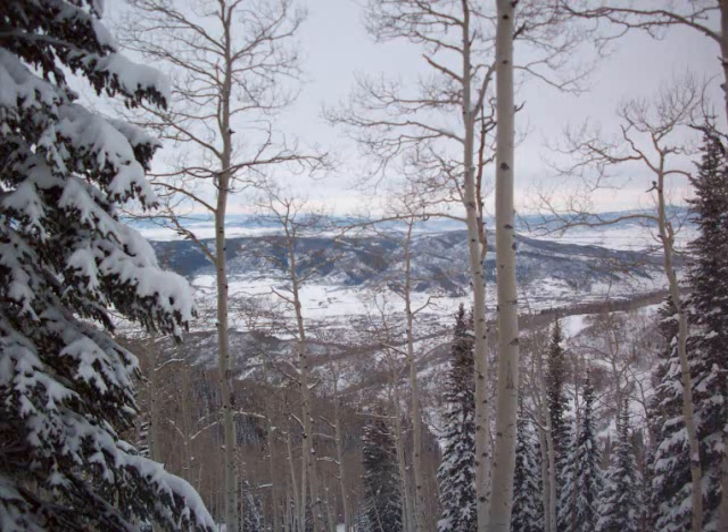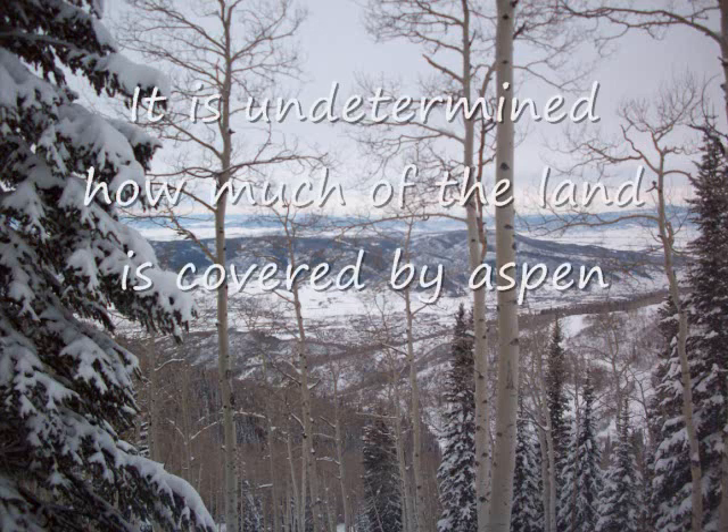It is rare to see an aspen tree growing solely by itself, as they are connected by an underground root system, making it one of the largest living organisms next to the coral reef.